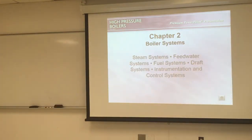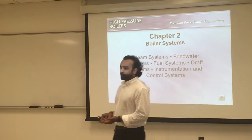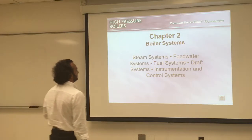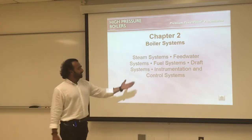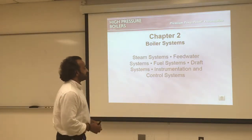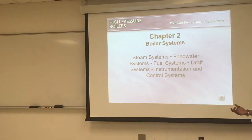Hello again. Now we are tackling chapter 2, and this time we'll talk about boiler systems. Boilers do not work by themselves — they need a complete system to operate and generate steam. That system consists of a feed water system, fuel system, draft system, and instrumentation and control system. We'll spend the rest of the semester talking about those systems individually in elaborate detail.